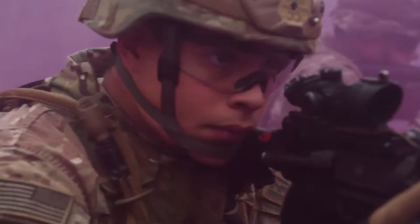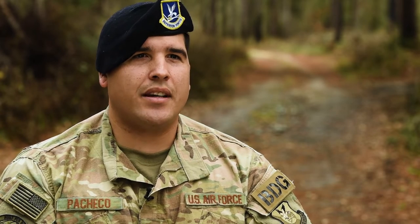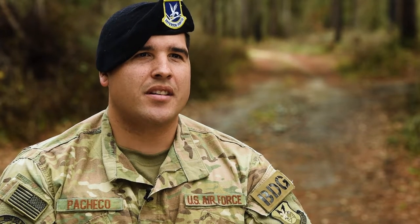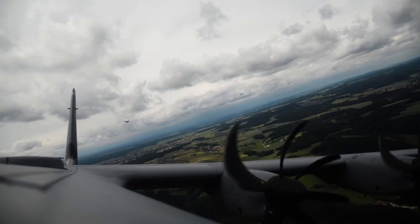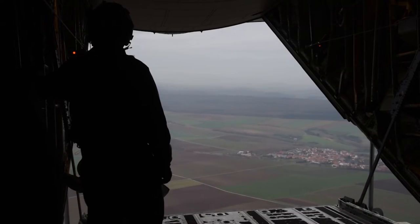This allows us to become extremely proficient in the job that is required by the combatant commanders downrange. This is what separates us from the rest of security forces in the Air Force. We are the only Air Force unit in the Secretary of Defense's global response force. We are the 820th and that's what we are here to do — we are ready to go at a moment's notice.